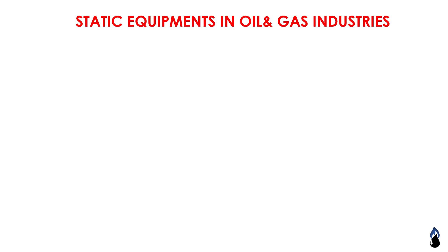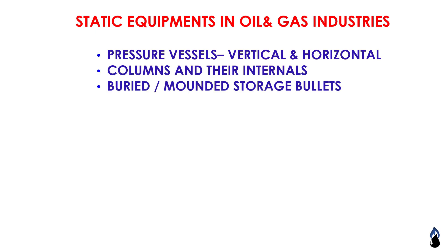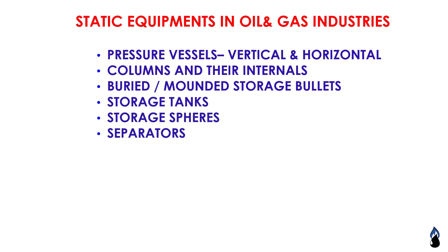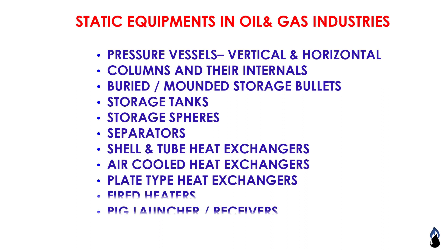Static equipment in oil and gas industries includes: pressure vessels (vertical and horizontal), columns and their internals, buried mounded storage bullets, storage tanks, storage spheres, separators, shell and tube heat exchangers, air cooled heat exchangers, plate type heat exchangers, fire heaters, and pig launchers and receivers.